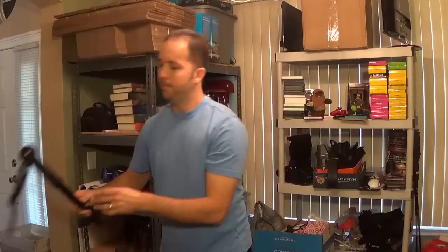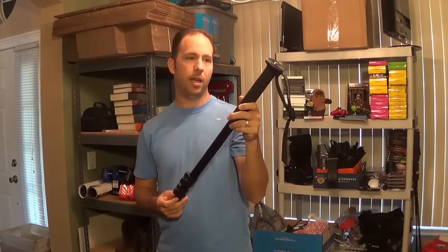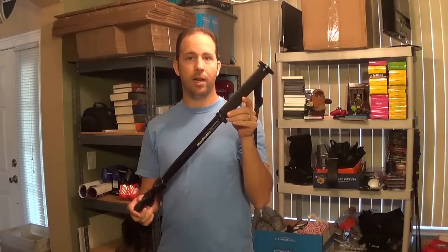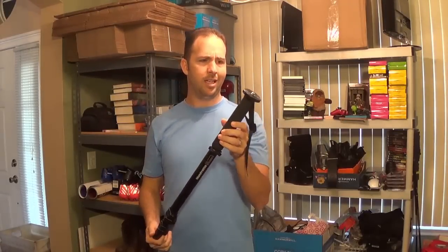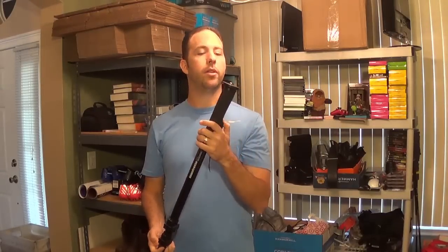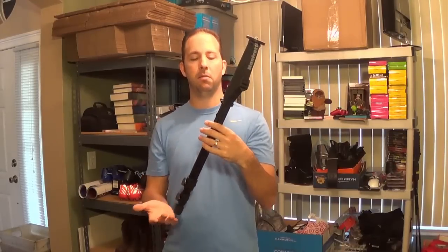I picked up a Manfrotto 679B monopod. She was asking $5, I paid $3 — I was thinking I'd actually use it myself. But when I looked it up on Amazon, the cheapest one used was $50 and new ones were about $55. It looks like it's never been used, completely mint condition. I can probably get $30 to $40 out of it. It's only about two pounds so shipping will be cheap, maybe $7 to $8.